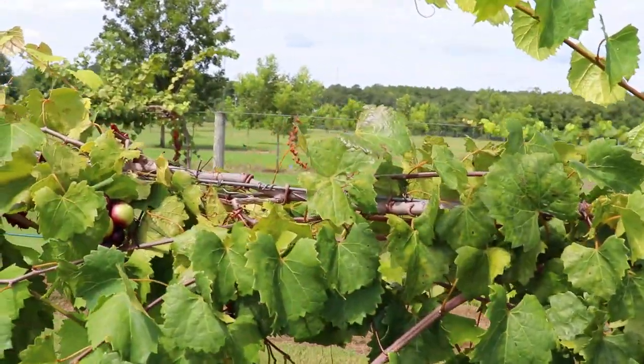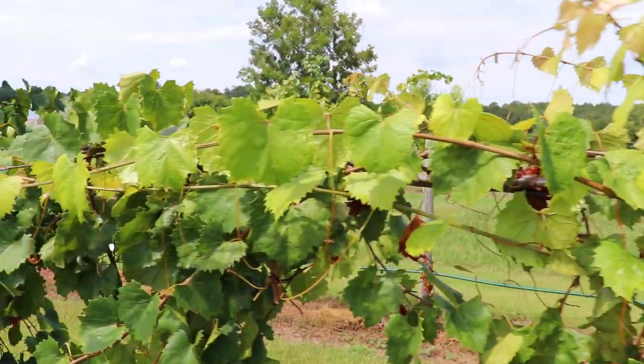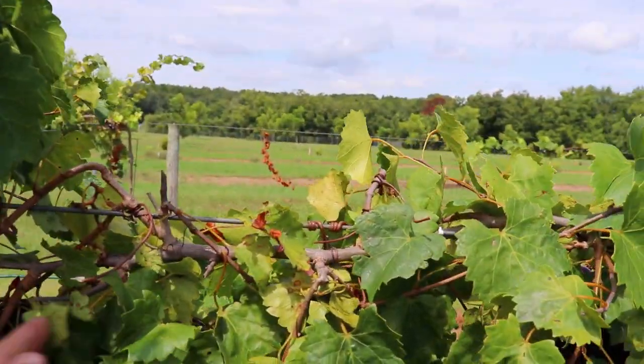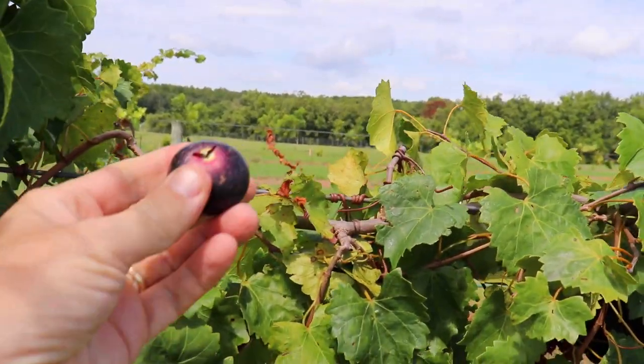You can see down in here we're just not getting many berries at all, but those that you do get can, again, be quite large.